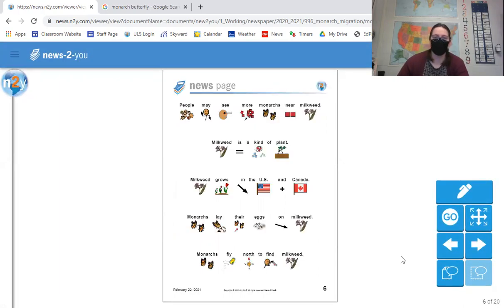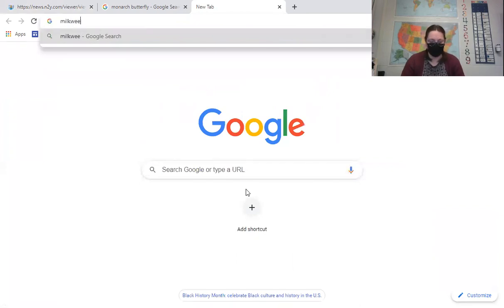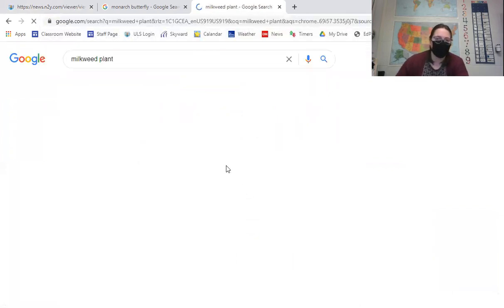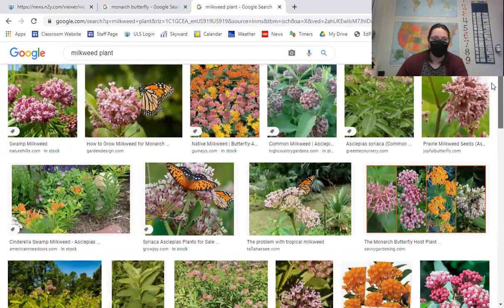People may see more monarchs near milkweed. Milkweed is a kind of plant that grows in the US and Canada. Monarchs lay their eggs on milkweed and fly north to find it. We actually have milkweed here in Michigan too. It does end up flowering, and this is the type of plant that monarchs are attracted to. You can even see that some of these pictures have monarch butterflies on them.